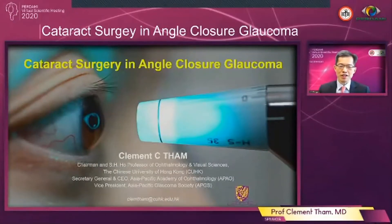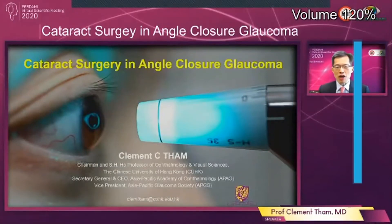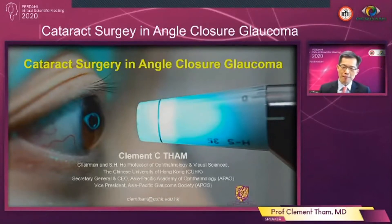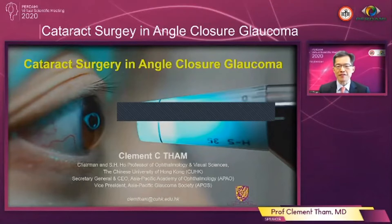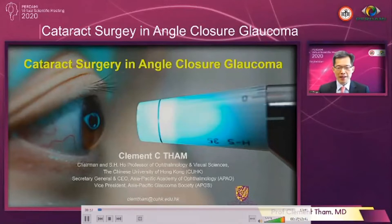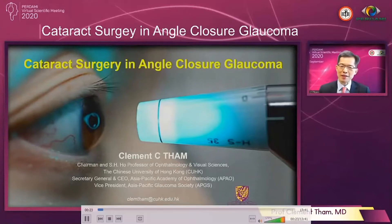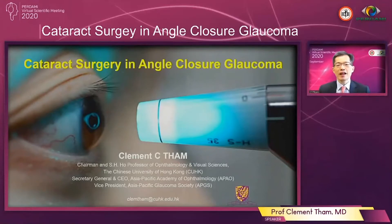Good afternoon ladies and gentlemen, I'm Clement Tam from the Chinese University of Hong Kong. Today it is my great honor and pleasure to be able to join the Pandemi Virtual Scientific Meeting. First let me thank Dr. Julia Barliana for inviting me, and I'm also very grateful to all of you for allowing me to join your very esteemed meeting this afternoon. In the next 10 minutes or so I'll be talking about cataract surgery in angle closure glaucoma.